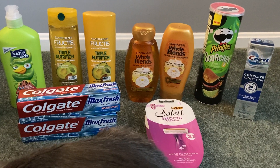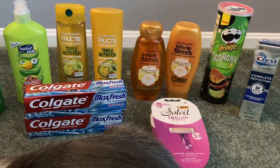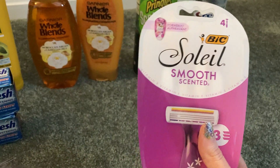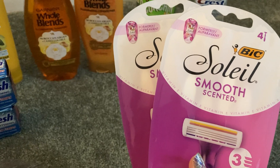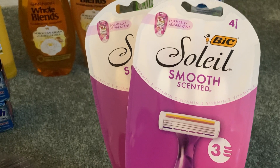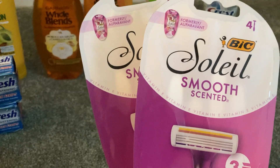Keep in mind that I was trying to use up that $3 store register reward that I got last week, so my totals are going to be a little funky if you're trying to get a really low out of pocket. The Bic Razors this week are $5.99 for these lavender scented — they have other varieties. When you buy two, you get back a $4 register reward. Both together total $11.98. We have $4 printable coupons on coupons.com and I did use two, so my final cost for both packs of razors was $3.98, earning me back that $4 register reward.